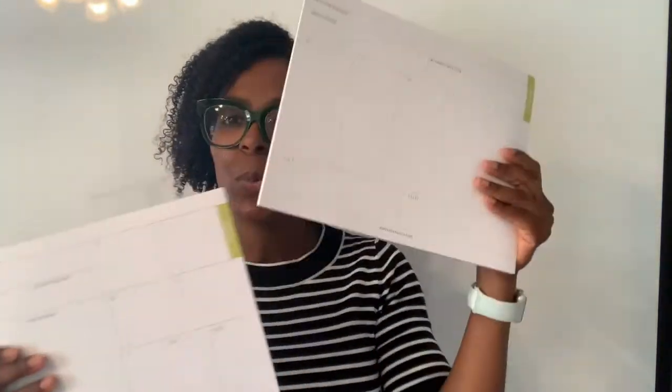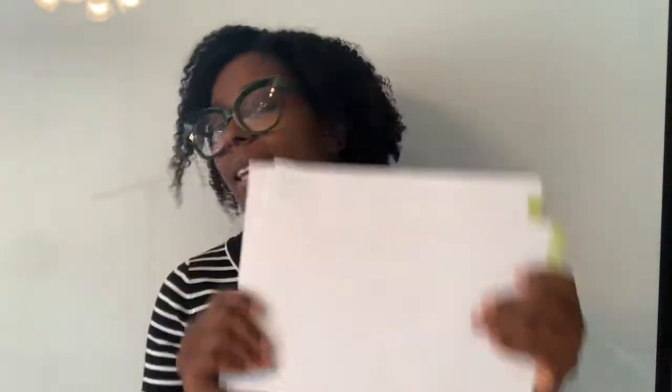Hey, Shantae here from Best Today Brand. I want to show you our brand new weekly preview pads. We have two to choose from. I'm going to show you up close and personal each of these products, but I want to talk to you a little bit about why we created these.